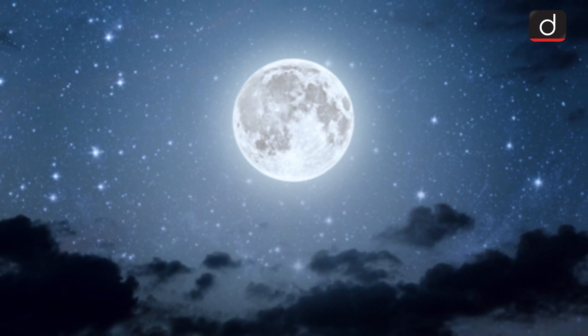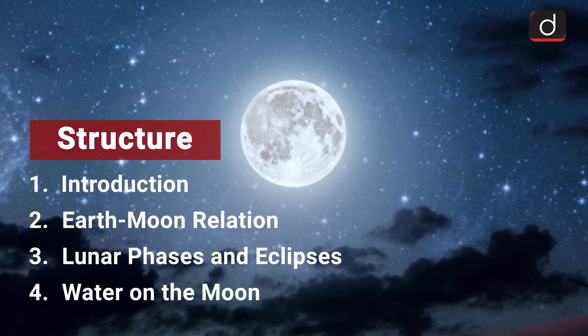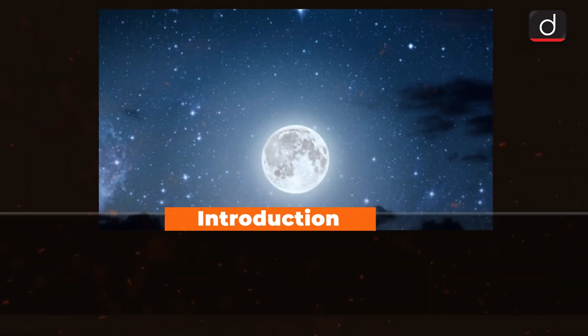This episode on Moon will be covered in two parts. In the first part, we will cover some basic information about the Moon, and in the second part, we will cover various missions to the Moon. Let's begin with a brief introduction about Moon.